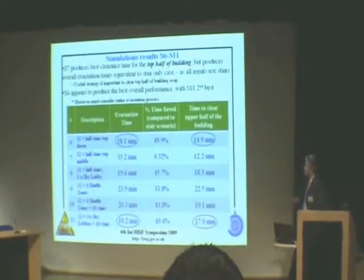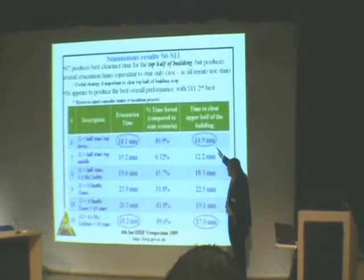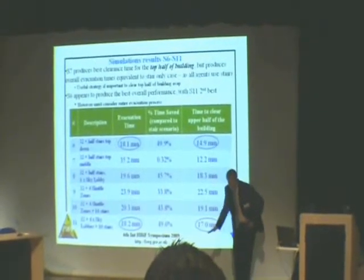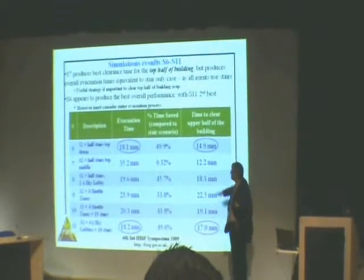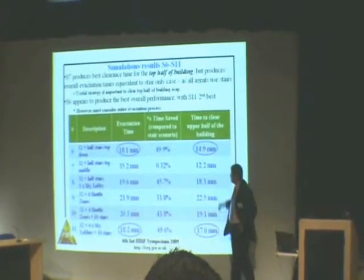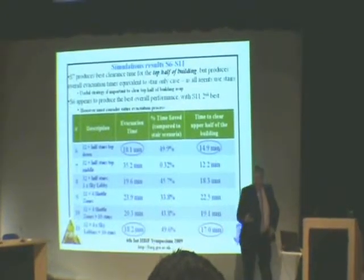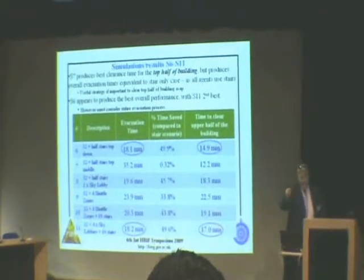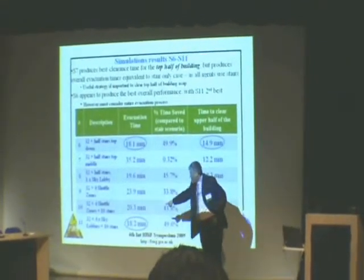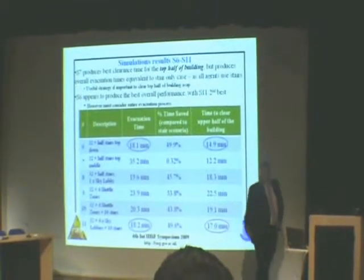Looking at scenario 6 and scenario 11: scenario 6, where the top half of the building is evacuated all the way to the ground and the rest use the stairs, gives the best evacuation time of 18.1 minutes and 14.9 minutes to evacuate the upper half. Scenario 11, using four sky lobbies with a bank of elevators for each, gives a slightly longer total time of 18.2 minutes — almost the same — but takes considerably longer to empty the upper half of the building.